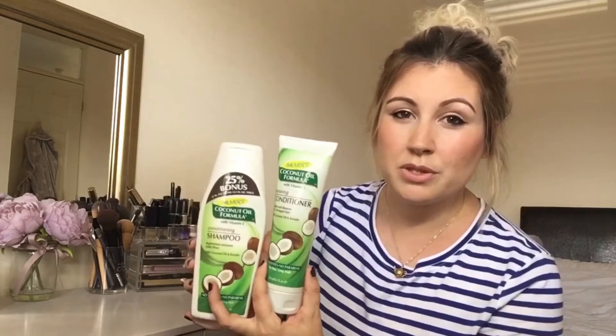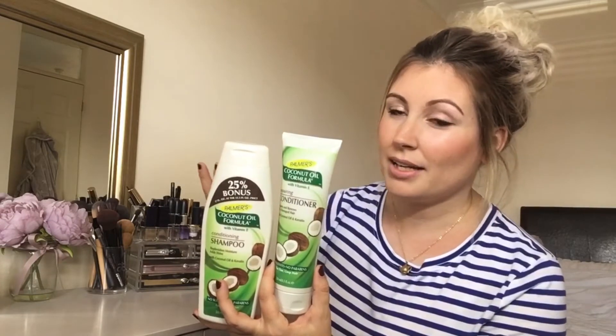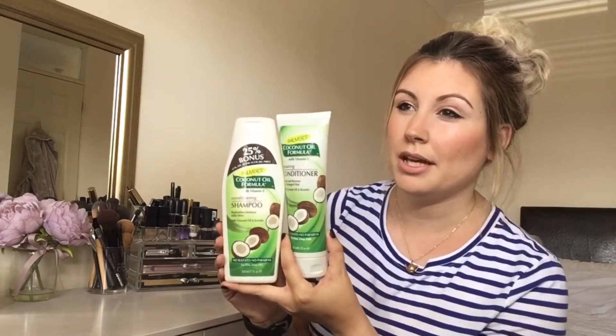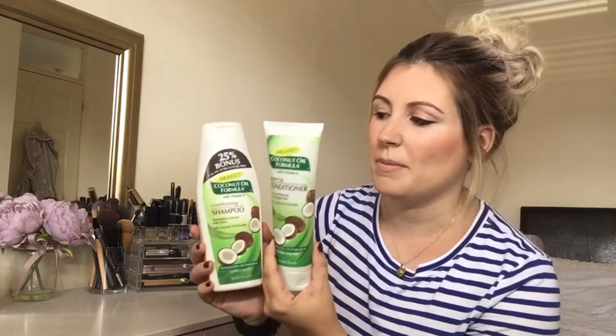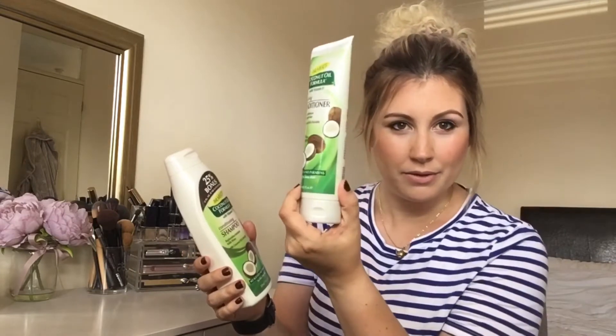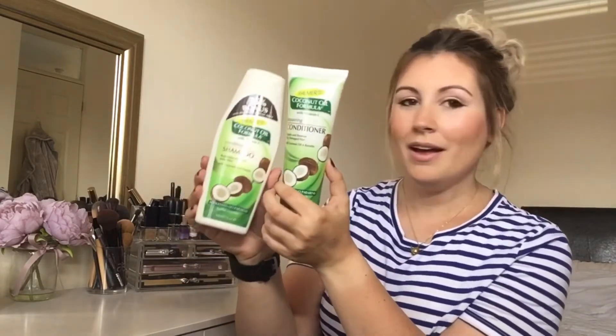The next thing is the Palmers coconut shampoo and conditioner. My hair is really thick and I absolutely love this stuff — it's great for moisturizing and adding shine. I've also been told it helps your hair grow, which I want, and it helps it be less frizzy. You can get it in Superdrug but I usually get it from Amazon and order both at the same time. It makes your hair feel lovely, shiny, and really soft, and I love the smell of coconut. I've used quite a lot — I've only got a little bit left so I'll be ordering more soon.